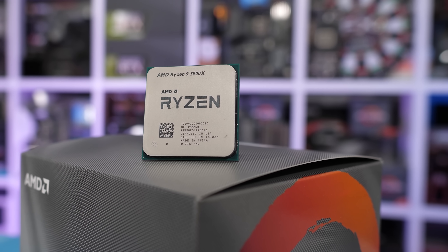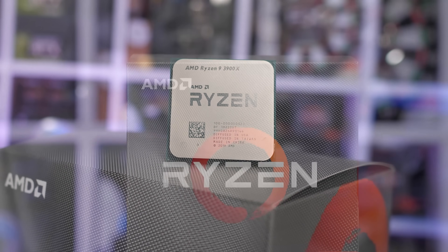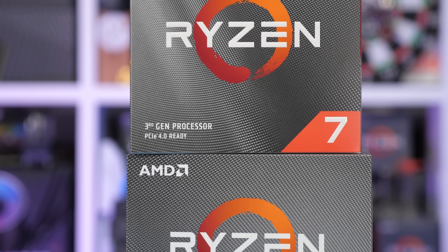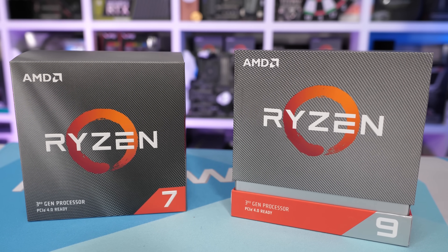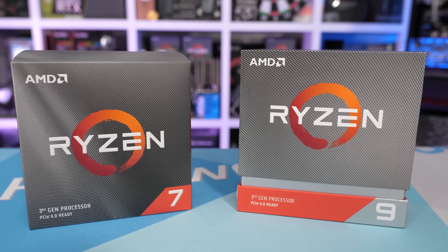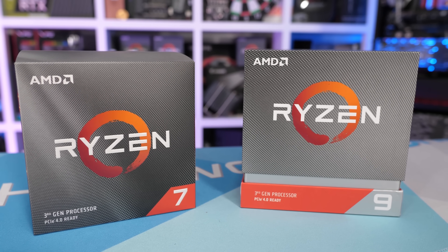The Ryzen 9 3900X, for example, is limited to DDR4-2933 when using four modules, whereas AMD's official spec says the CPU will handle DDR4-3200 with just two modules. That said, depending on how good the silicon is, the integrated memory controller might do better than that. My chip, for example, handles right up to DDR4-3600 CL16 with all four modules. But whatever the limit, it will go higher with just two modules.